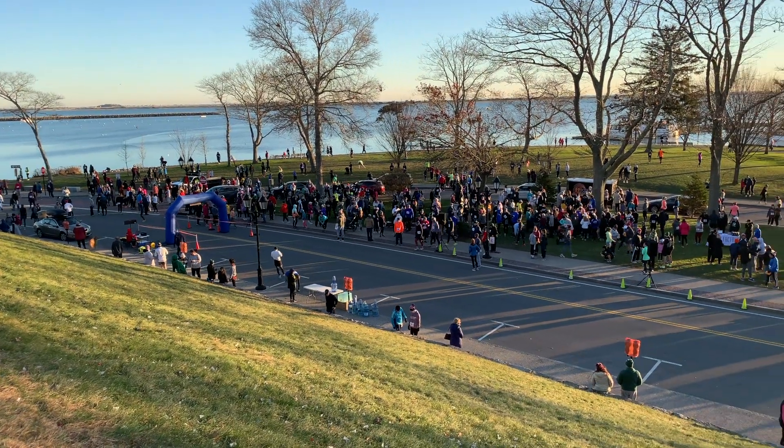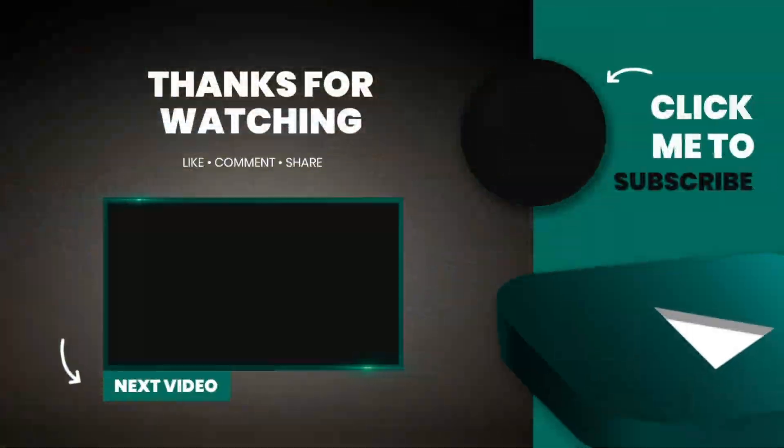We know you'll love visiting Plymouth, Massachusetts. For more travel content, check out one of our other videos and use our travel resources guide in the description below to help you plan your next trip. Happy travels!